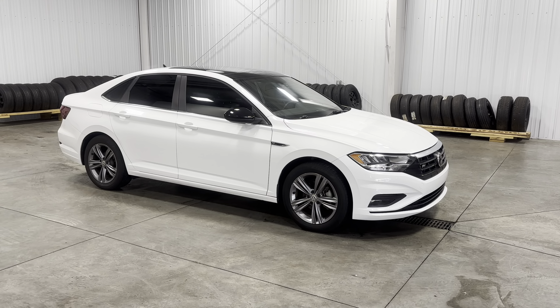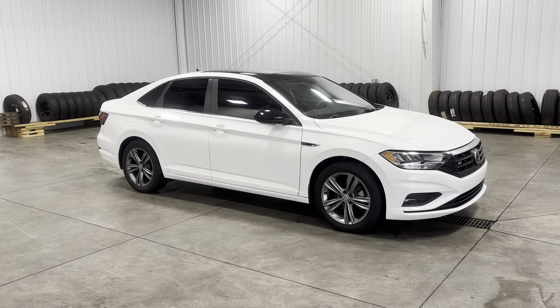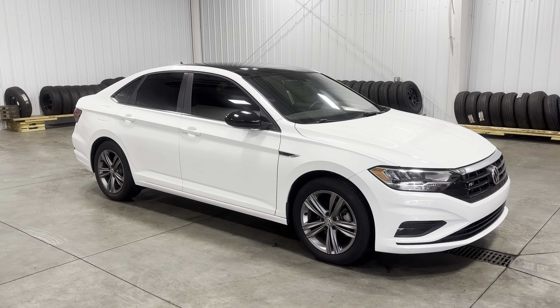Hey guys, it's Kai with Midtown Auto Center, and today I'm showing you this 2020 Volkswagen Jetta R-Line with 6,000 original miles and a 1.4-liter four-cylinder engine.